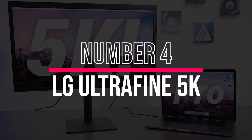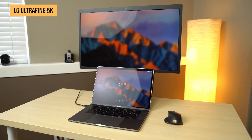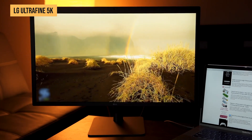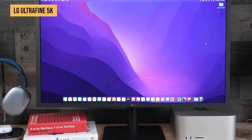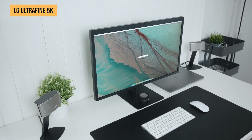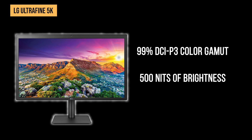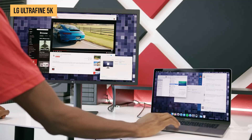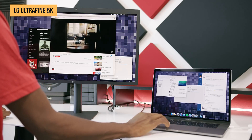Next up, we have the LG Ultrafine 5K, a monitor that's practically built for Mac users. Apple even sells this one on their store, and for good reason — it's one of the best native macOS compatible displays out there. With a 27-inch 5K IPS panel and a resolution of 5120x2880, this display is nothing short of stunning. The 99% DCI-P3 color gamut and 500 nits of brightness make it ideal for creative professionals, and every pixel is razor sharp, making it a dream for video editing, photography, and high-resolution design work.